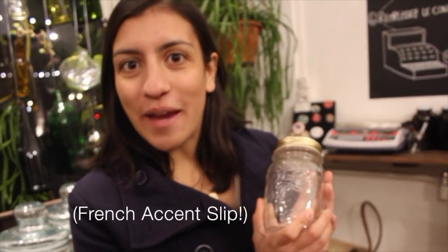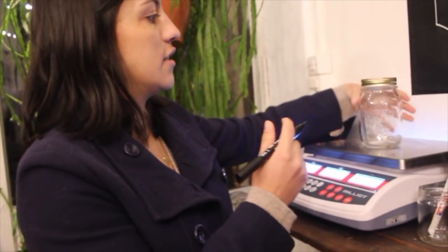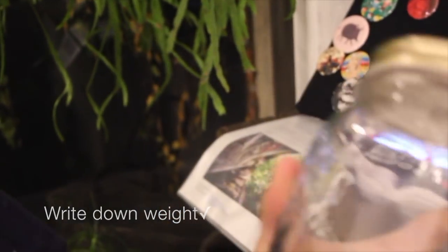Hey guys, welcome to the bulk store! We're here today to show you how to shop zero waste. I've got my jar here — I'm gonna weigh it and write down the tare weight, and then whatever I choose, they're going to subtract the tare weight from the overall weight of the jar to give me how much I spent. This came up with 329, so I'm just gonna write that on my jar directly with a permanent pen.